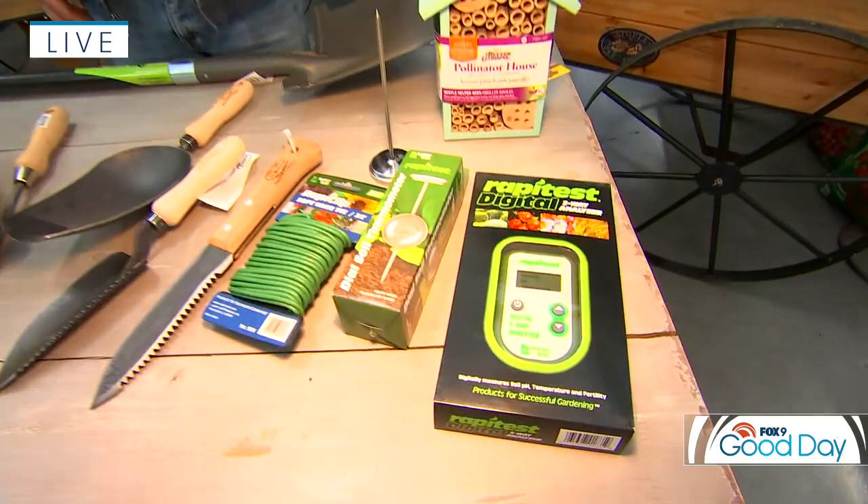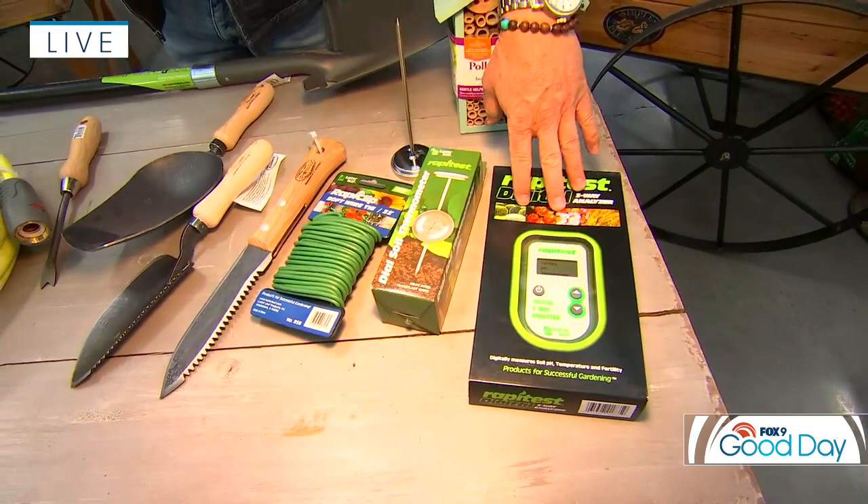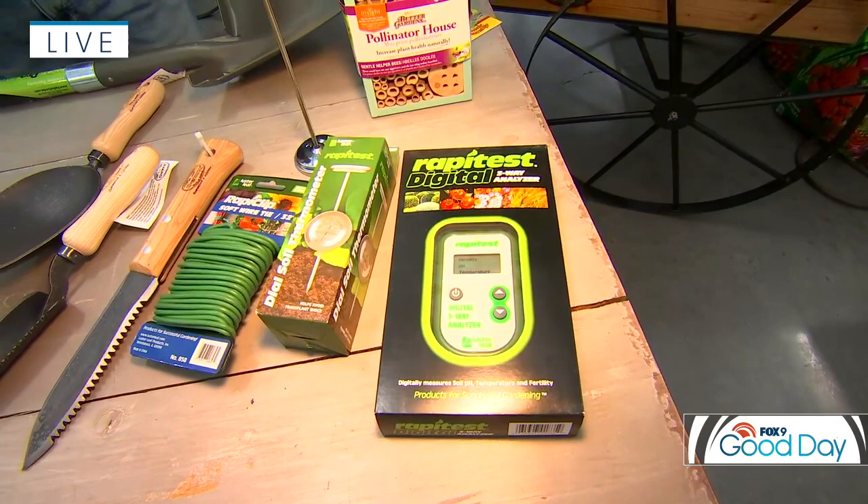We talk about soil a lot, and really the better the soil, the greener your thumb will be. Having a little soil test kit like this to determine fertility in the soil is really beneficial, particularly if you've been doing intensive gardening over the last few years in garden boxes and things like that. Nutrients do get depleted, so knowing where you're at and making accurate decisions on what fertility to add is really beneficial.